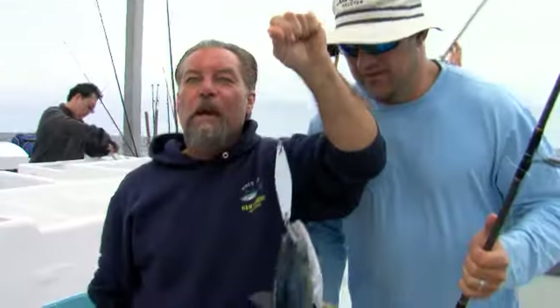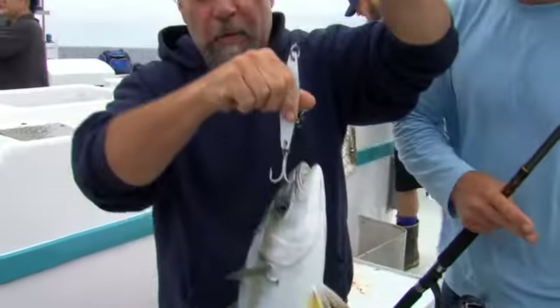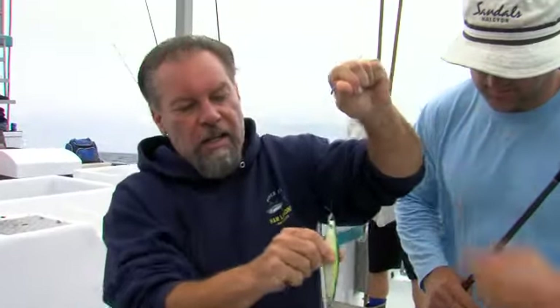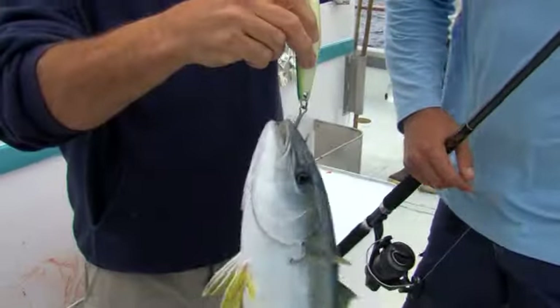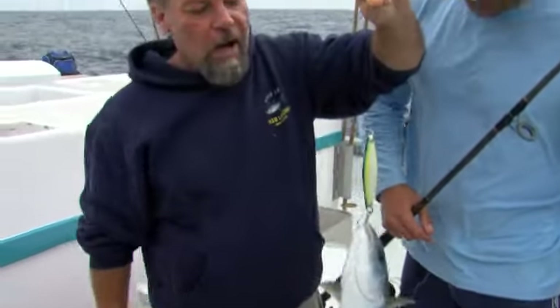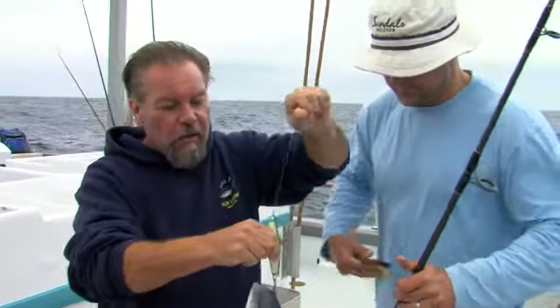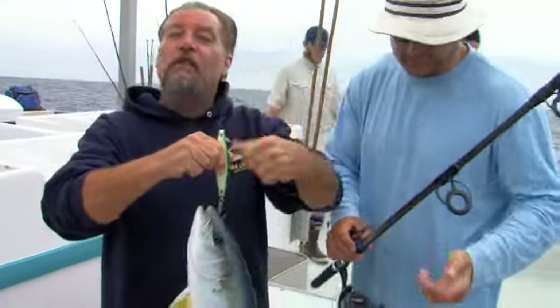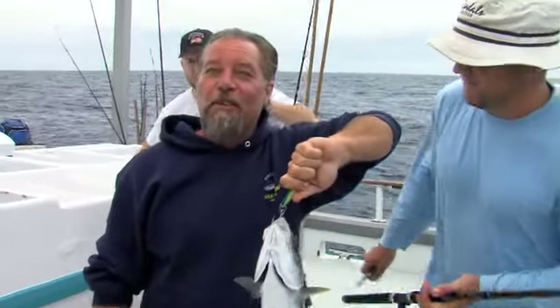Here's another method for catching yellowtail. These medium to heavy irons — what we call yo-yo irons — work really well for grinding. You just do a fast wind, drop it back down, fast wind, and you can catch a lot of fish this way. So here's an alternate to live bait: fish the yo-yo iron, or of course, magic metals.